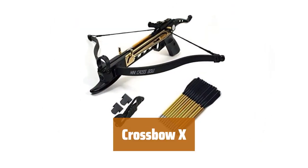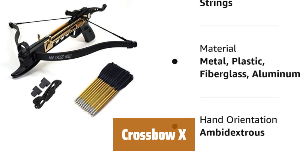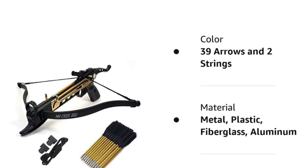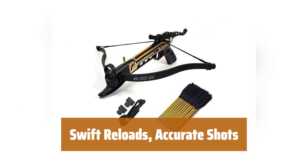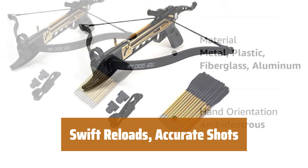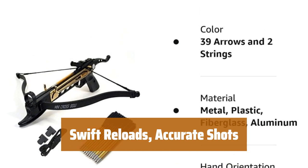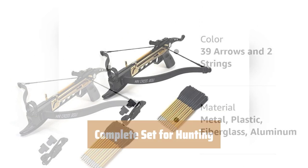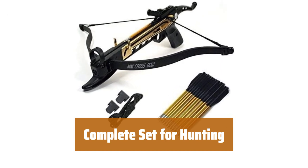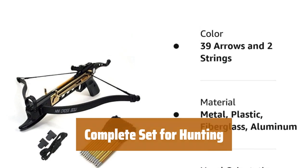Number 1. Experience high-speed shooting with Crossbow X. Its pistol-style design and strong plastic body make it ideal for small game hunting and target practice. With an 80-pound draw and speedy cocking mechanism, Crossbow X fires arrows at speeds of 165 fps. Reload quickly and take precise shots every time. Comes with 39 aluminum arrows, 2 strings, and an adjustable tactical sight for improved accuracy.